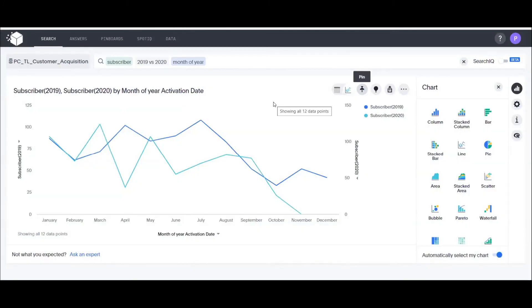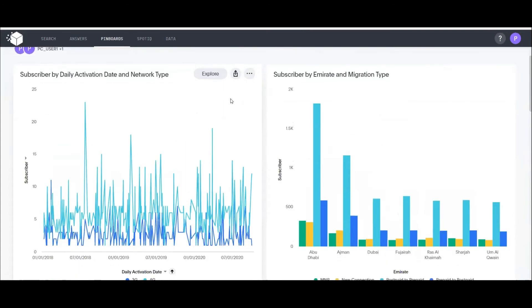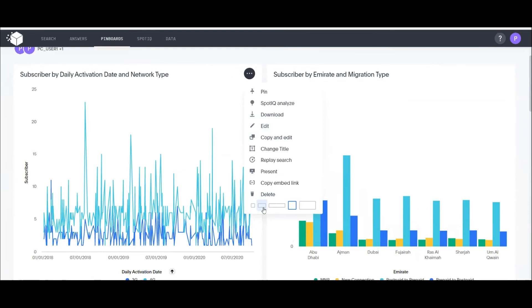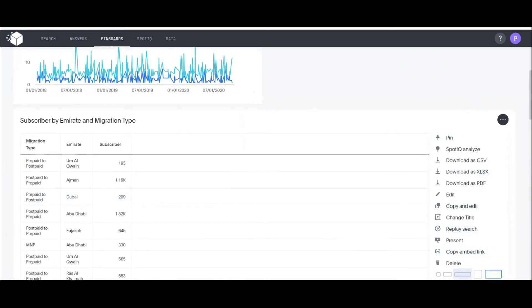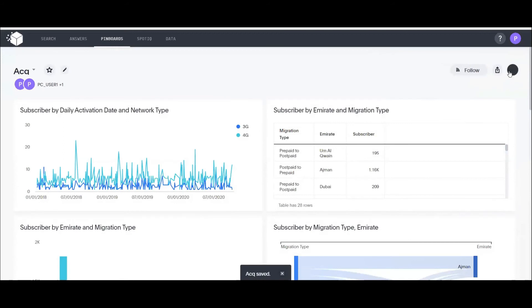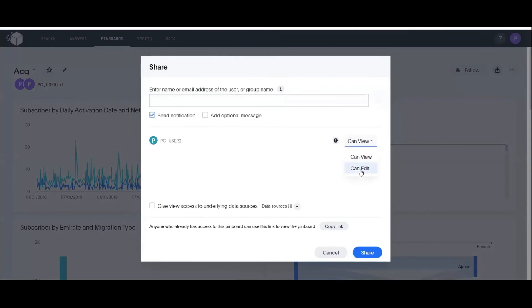Looking at the pinboard just created — there are predefined sizes to resize visuals. Once satisfied, save changes. To share with someone, select the user, provide edit access, and optionally give access to the underlying data sources so they can edit the dashboard.